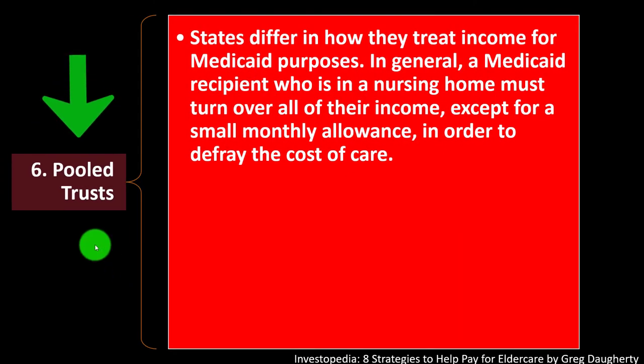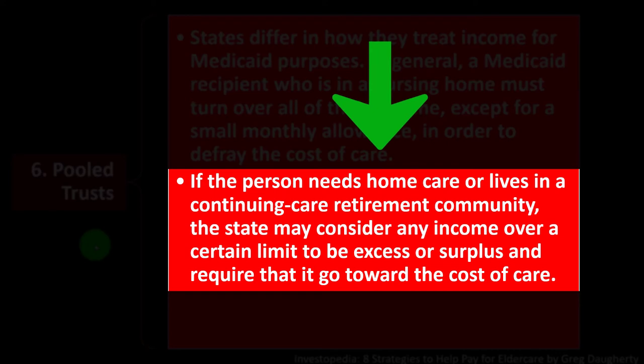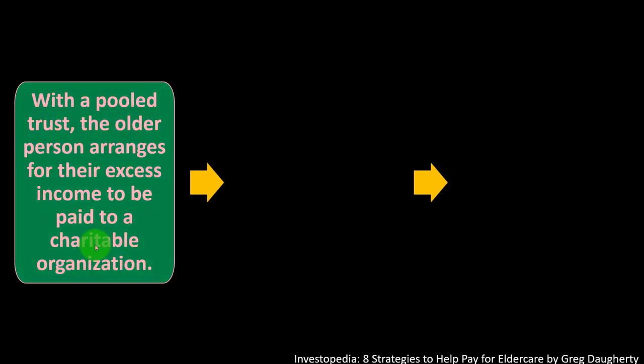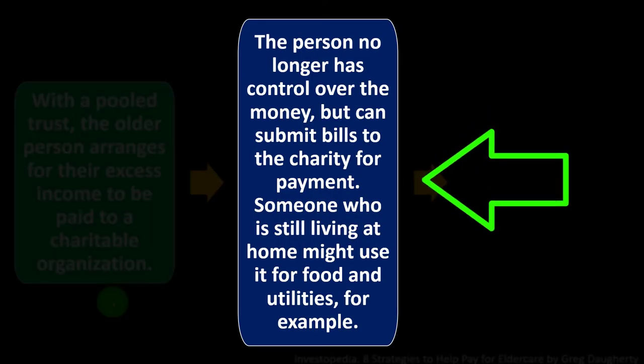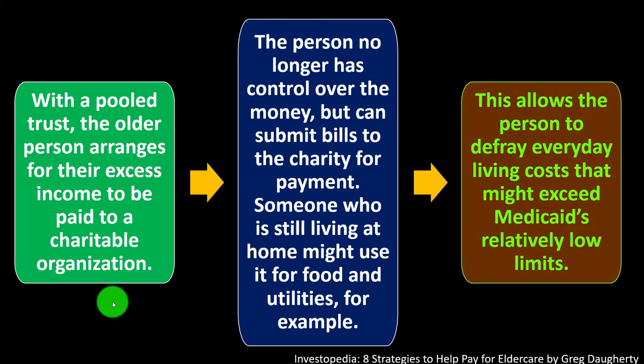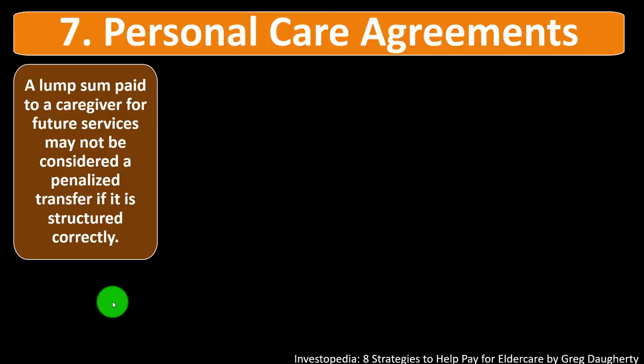Number six: pooling trusts. States differ in how they treat income for Medicaid purposes. Generally, a Medicaid recipient in a nursing home must turn over all income except for a small monthly allowance to defray the cost of care. If the person needs home care or lives in a continuing care retirement community, the state may require that any income over a certain limit go towards the cost of care. In those instances, a pooled trust can protect some of that income. The older person arranges for their excess income to be paid to a charitable organization; the person no longer has control over the money but can submit bills to the charity for payment — for food and utilities, for example.